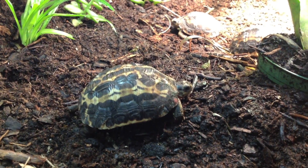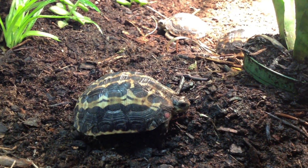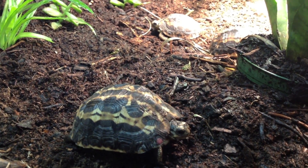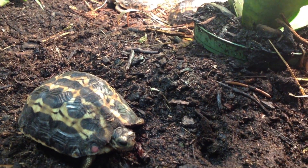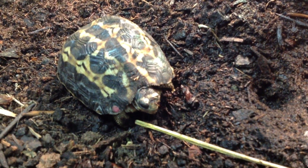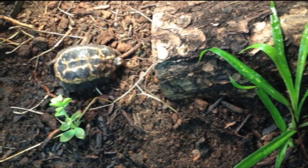Spider tortoises earn their common and Latin names from the radiating carapace markings that resemble a spider's web. The shell is a cream color, and the black pattern extends outward in all directions from the areola of each vertebral and costal scute. Older adult specimens may lose their patterning with age and take on a uniform tan or cream color. Its head is proportionately small, with a darker brown or black color above, and the chin, neck, and parts of the face are yellow.